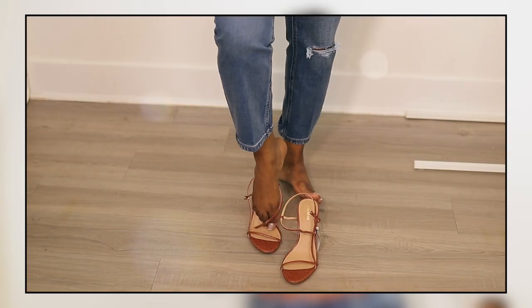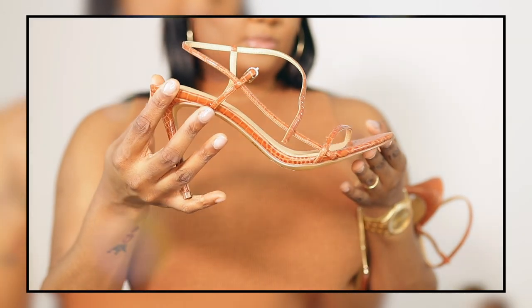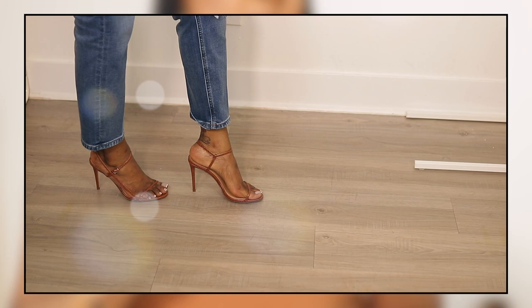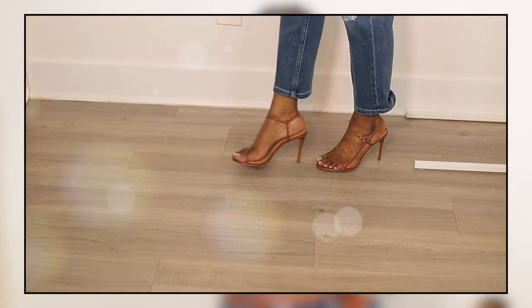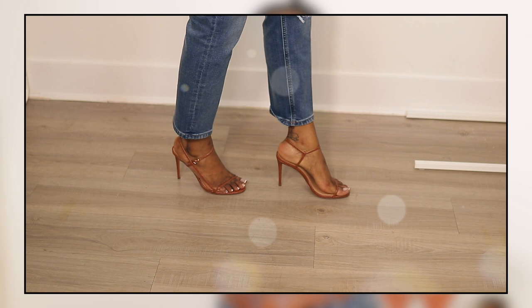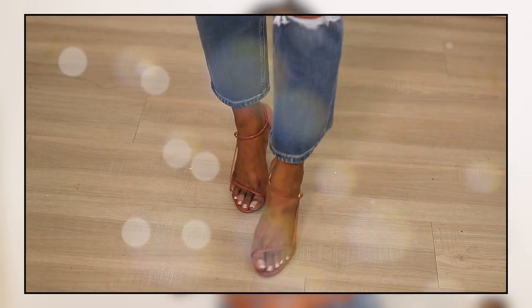The next item is some heels — originally $78 and I got them 60% off. As you can see, it's a barely-there shoe: very nice, very sexy. The heel is not too high, but the comfort is not there — these shoes are not made for walking, they're made to look cute. You valet the car, you walk from your car to the restaurant and back — that's all these shoes are made for. Absolutely not comfortable, but they are super cute.